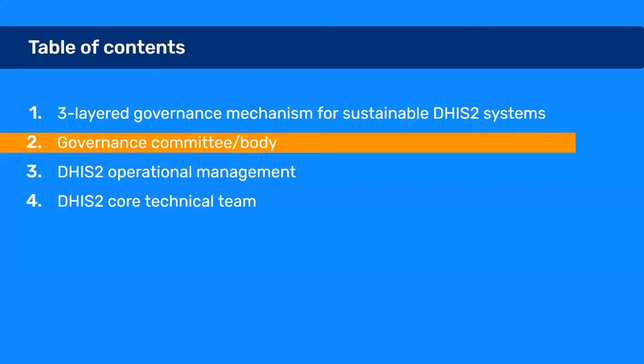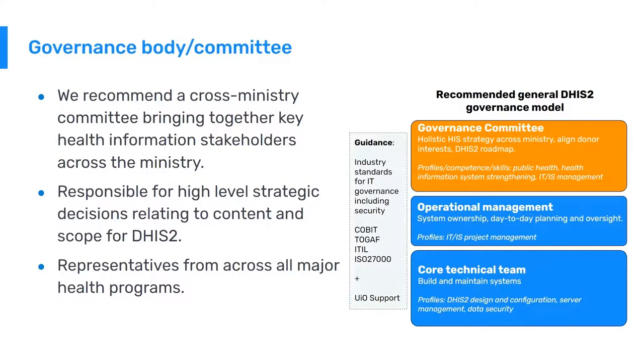I will now talk about the three different layers of the governance model. We will start with the governance committee or governance body. With DHIS-2 playing the role of an integrated health information system, addressing information needs of health programs and departments across the Ministry of Health, there will always be competing interests and needs, as well as tough decisions to be made regarding data alignment and harmonization.